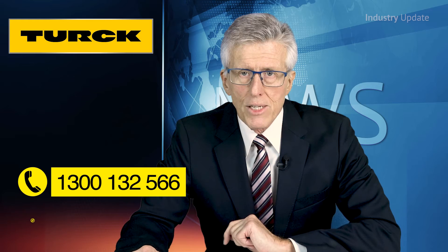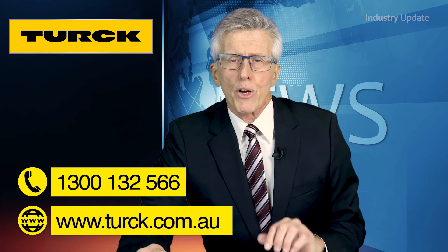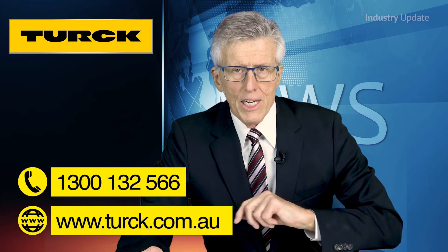To find out more about field logic controllers, call Turk Australia on 1300 132 566, or visit them at www.turk.com.au. Thanks for watching, see you soon.